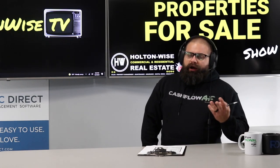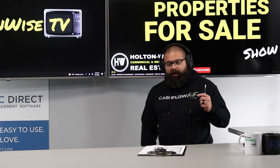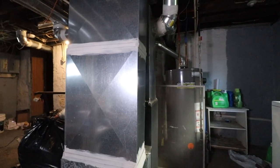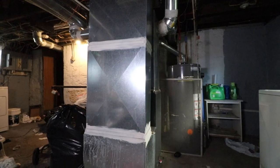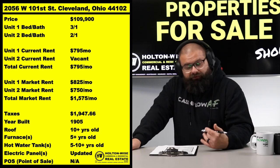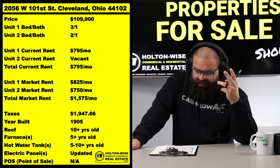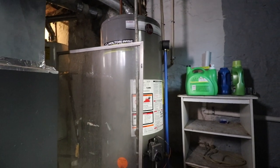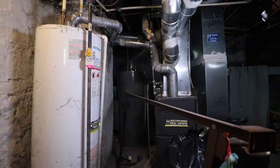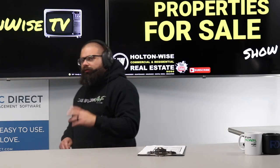When the time comes to replace that roof, you're looking at about $7,000–$8,000 — assuming pricing remains similar to today. The furnaces are about five years old, so you probably have about 25 years of life left, since furnaces typically see a life expectancy of around 30 years. Replacement cost for a furnace in the Cleveland market is about $3,000. The hot water tanks are about 5–10 years old, so they could be anywhere from halfway through their life cycle or further along.